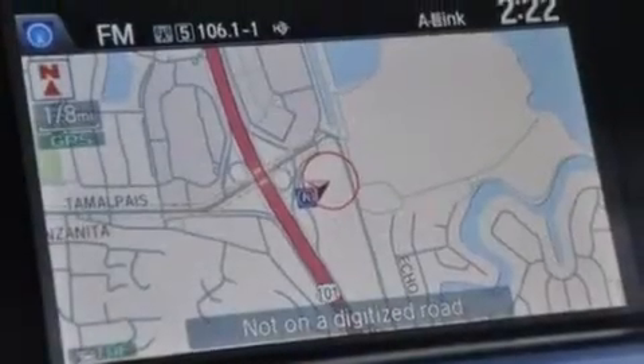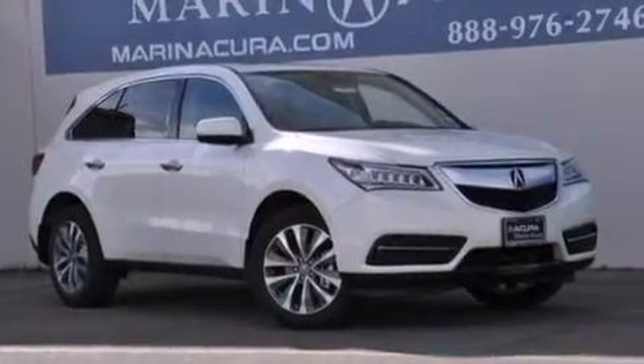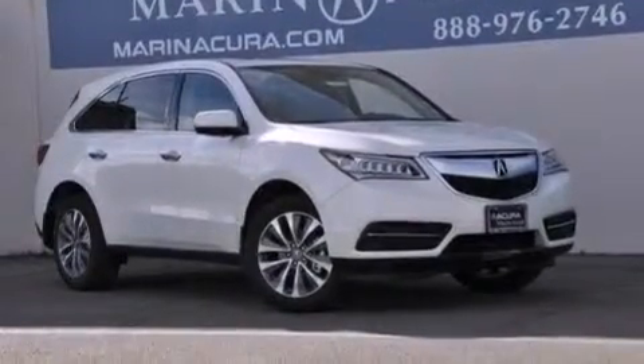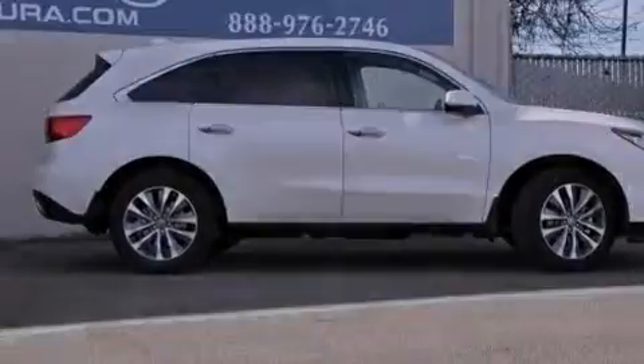The following features are also included: memory settings for the driver's seat positions so you can recall your favorite position with the push of one button, a heated driver's seat, cruise control, the AcuraLink satellite communication system, leather seats, and 12-volt power outlets.